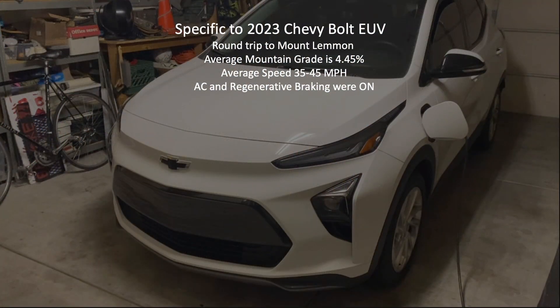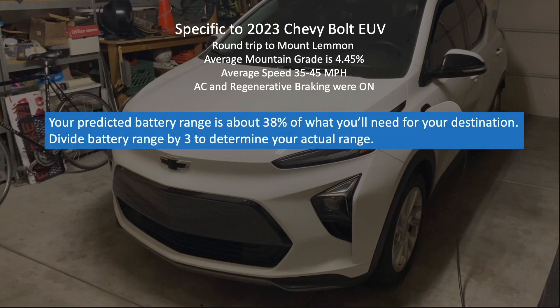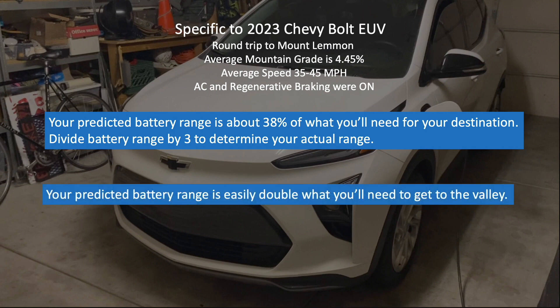For those of you who just want me to cut to the chase, I'll share my lessons learned for these given conditions. When driving up to the top of Mount Lemon from the valley bottom, your vehicle's predicted battery range is actually about 38% of what you'll need to make it to your destination. As a rule of thumb for climbing grades similar to this one, divide your predicted range by three to determine your actual range for your given battery charge. If you don't take this into consideration, you might have to cut your trip short as you watch your predicted range drop due to higher power requirements to get your vehicle up that hill.